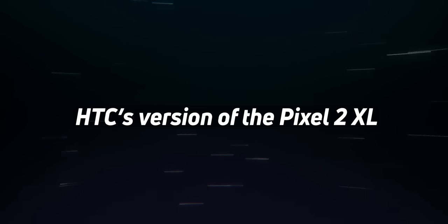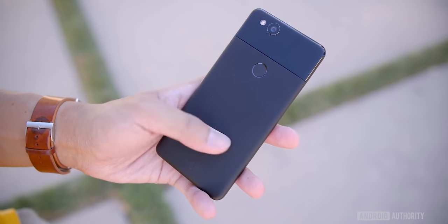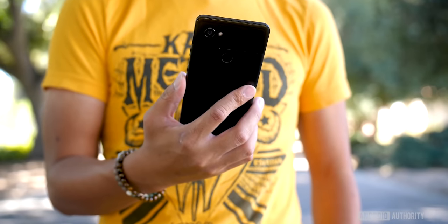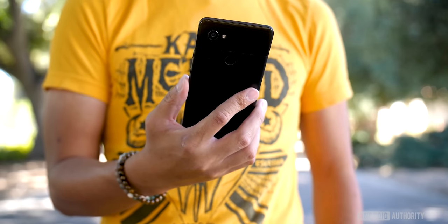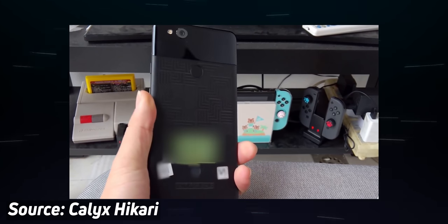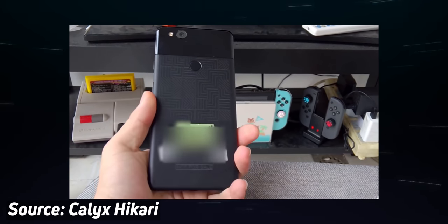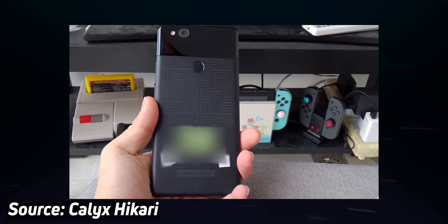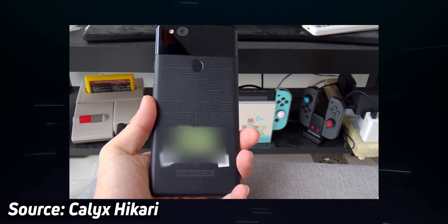HTC Pixel 2 XL. For those who don't know, the Pixel 2 and the 2 XL were originally made by HTC and LG respectively in 2017. But as it turns out, HTC was actually meant to develop both phones. A video on YouTube surfaced just a couple of weeks ago showing the supposed HTC Pixel 2 XL prototype. It doesn't look that far off what we got, at least from the back — the camera, the visor and the fingerprint scanner all resided where they would on the smaller Pixel 2 anyway.